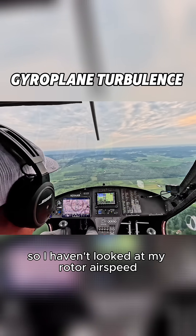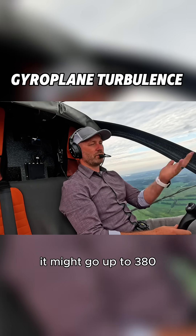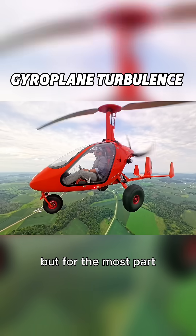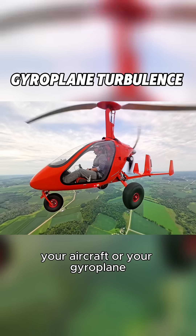I haven't been looking at my rotor airspeed this whole time, but right now we're at 370 RPM. If I were to hit a thermal it might go up to 380 — it just absorbs it. We might get mushed up a little bit, or go down a little bit, but you're never going to get a big hard hit to your gyroplane.